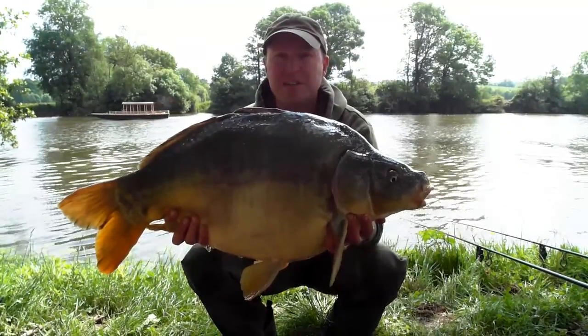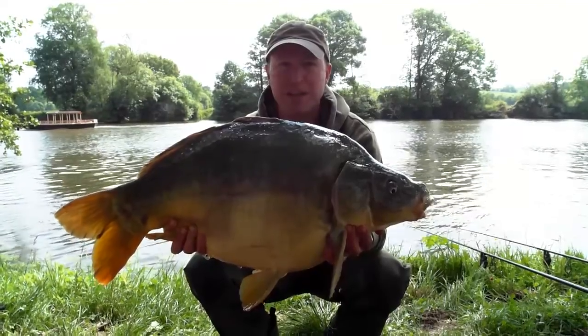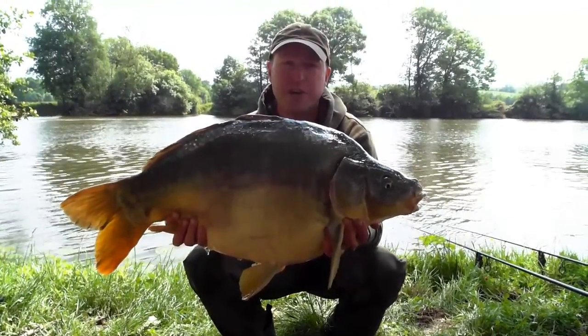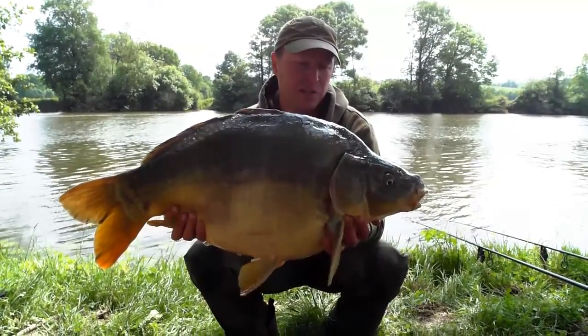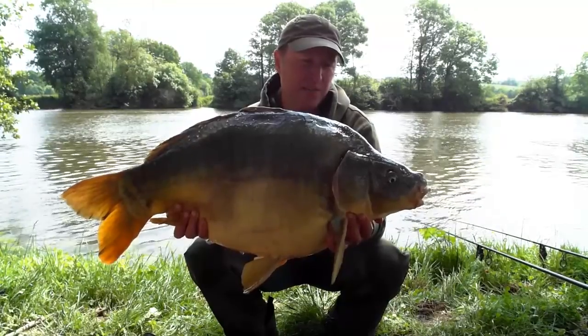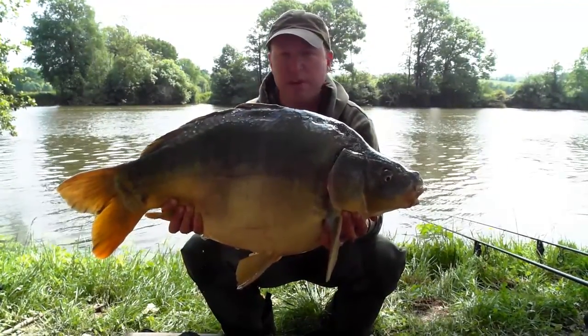So here we go, this is going to stay with me for a while, in memory of the capture of this one. On the River Mayhem with Alexandra, this is my first ever river carp. Just over 21 pounds, something like that. Taking on the Blue Oyster with a little fluoro pop-up on top of it.